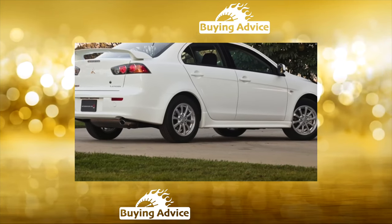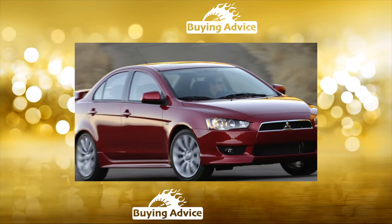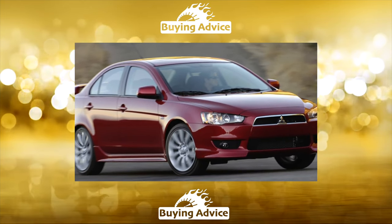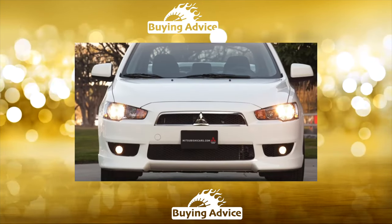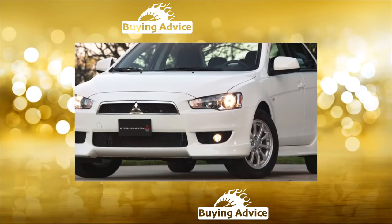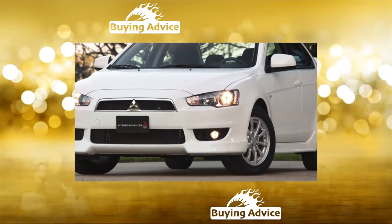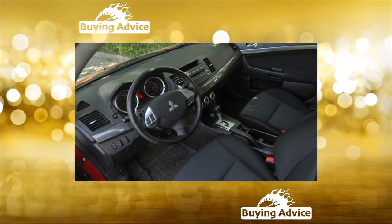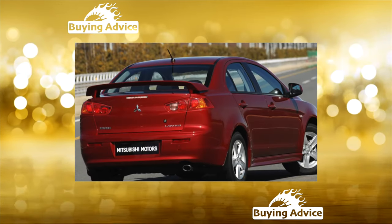The market is dominated by cars previously sold by domestic dealers, with small quantities of specimens from America. Usually, with the advent of a new generation of a model, it becomes technically more advanced than its predecessor. In the case of the 10th Lancer, it seems that only the design has been radically updated, and the mechanicals have become, on the contrary, simpler and cheaper.